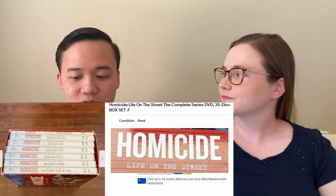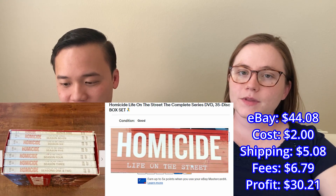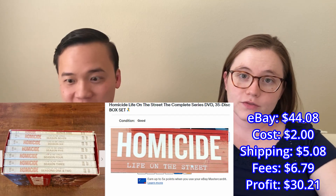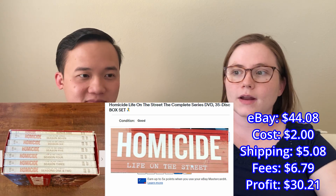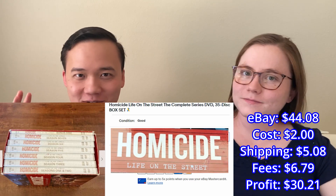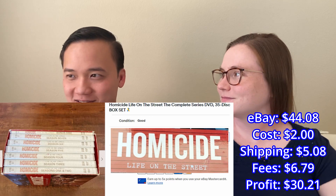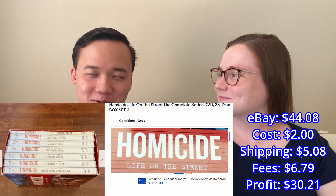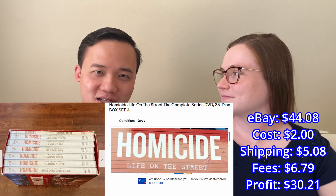Next we sold this DVD box set — the series Homicide — for $40+ on eBay. We picked it up at a church rummage sale and paid just $2 for it. Some random TV shows, especially complete box sets, can sell pretty well. People want the whole series so they don't have to hunt for individual discs. Definitely be on the lookout for big box sets — the bigger it is, the more it'll probably sell.